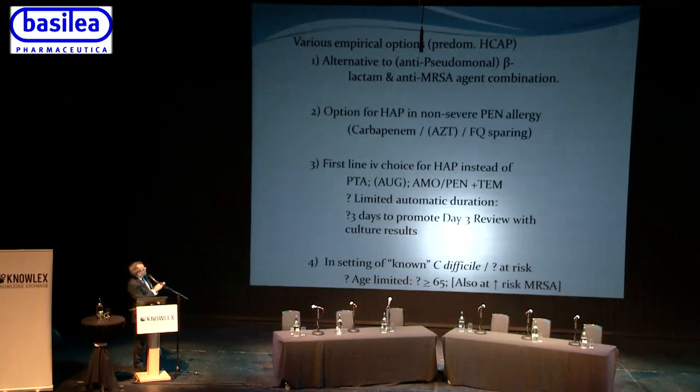The various options for using ceftobiprole include: situations where both anti-pseudomonal and anti-MRSA activity are needed; patients with non-severe penicillin allergy where normally a carbapenem might be used because pip-tazo, temocillin, and amoxicillin cannot be used; and potentially as a direct replacement for pip-tazo as a standard workhorse antibiotic. An antimicrobial stewardship approach would limit it to three days with automatic review, after which results should be available to allow spectrum narrowing. It could also be considered in patients with previous C. difficile or those at high risk of developing C. difficile.